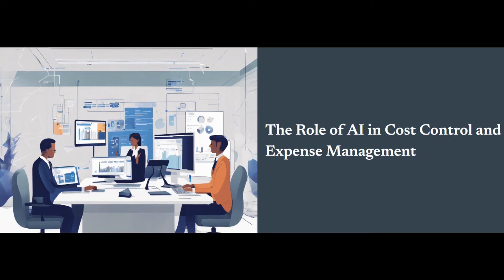In today's fast-paced business environment, keeping a close eye on expenses and controlling costs is more critical than ever. Every penny saved goes straight to your bottom line, boosting profitability and giving you that competitive edge you need to thrive.